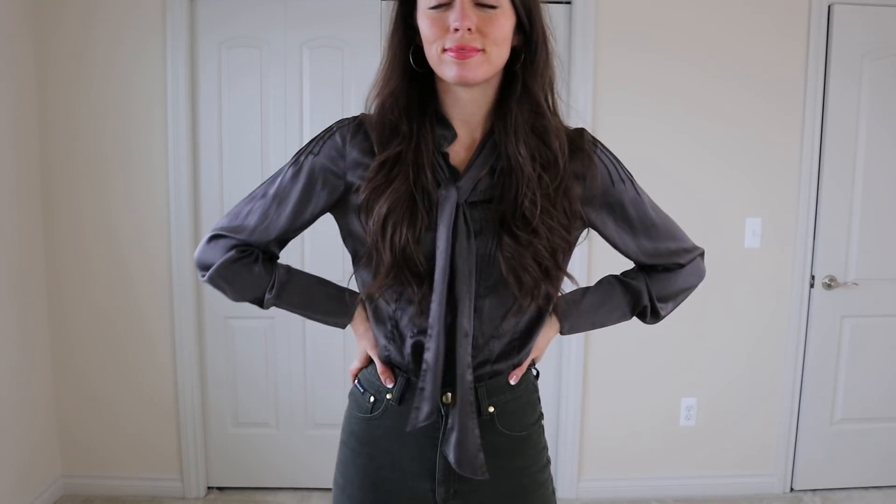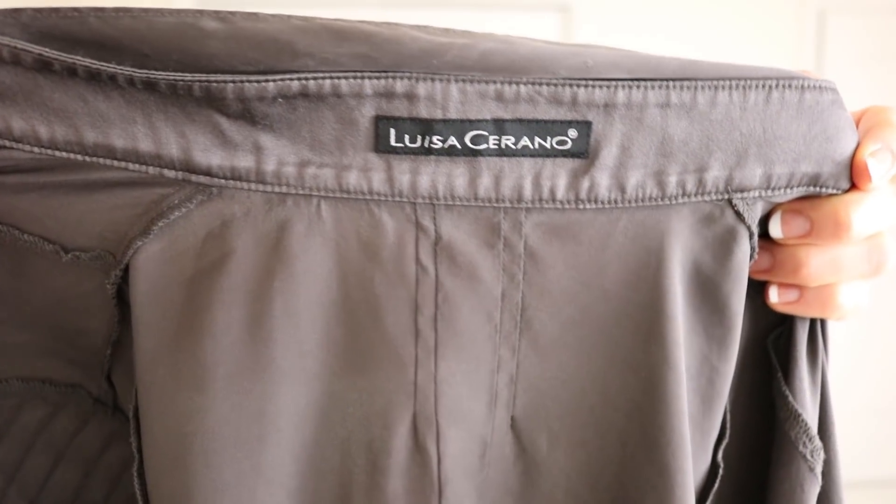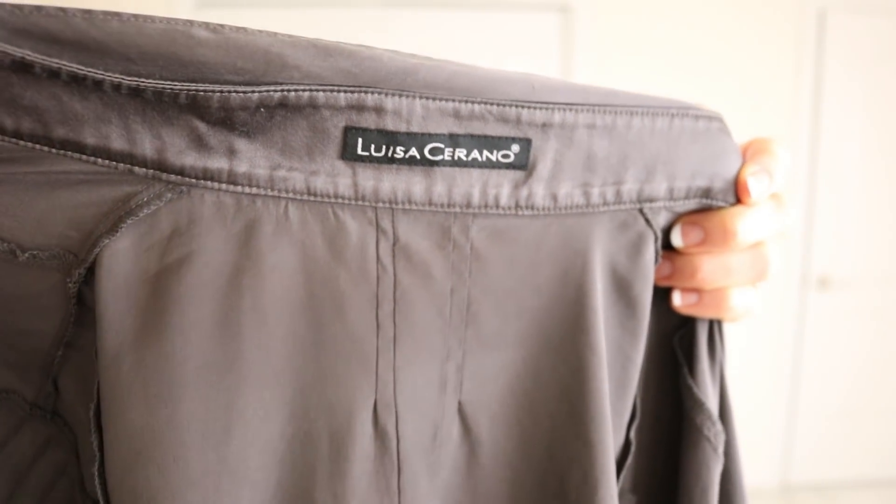This top is another 100% silk top — it's so soft. I love the color on it and the bow. This one is by Luisa Serrano.